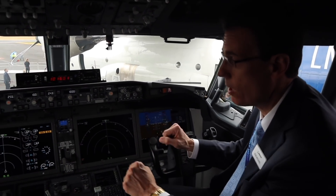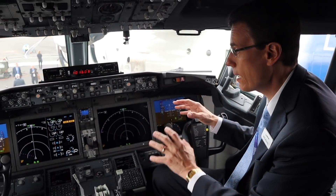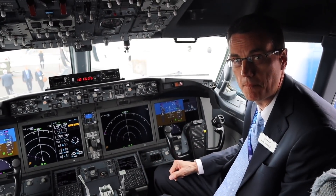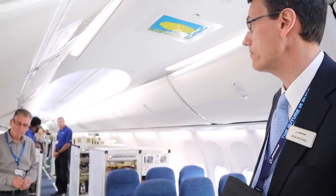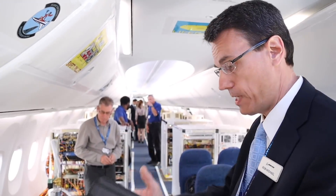Both from a display real estate standpoint and from an underlying processing capability standpoint, what you're looking at here is flight test instrumentation — most people never get to see this. It captures a lot of data about every aspect of flying the airplane so we can, from an engineering standpoint, confirm the airplane does what we want it to do, and then demonstrate to the regulatory agencies that the airplane is safe to fly.